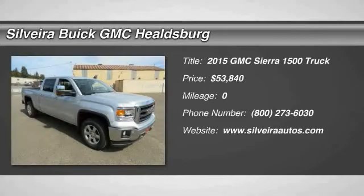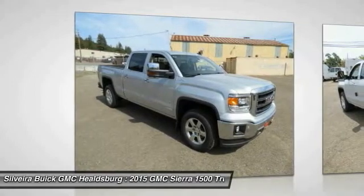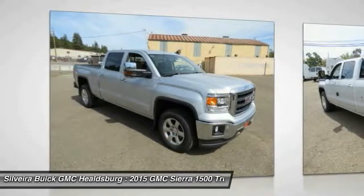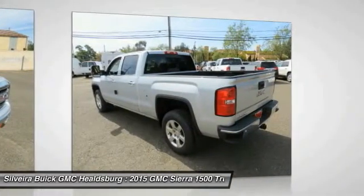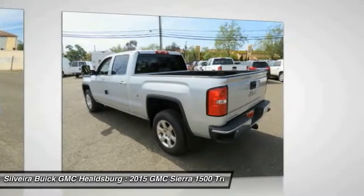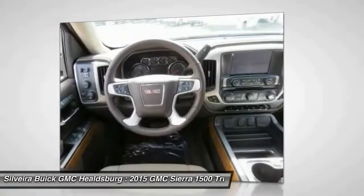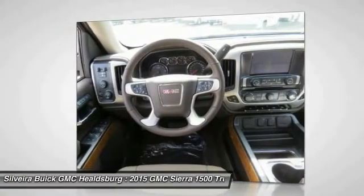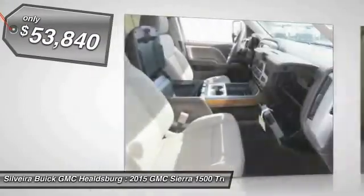The 2015 Sierra 1500 offers a 5-star frontal and side crash test rating and a combination of mechanics and aerodynamics that give it better conventional V8 fuel economy than any competitor. The Sierra 1500 now comes standard with a Vortec 6.2-liter and 5.3-liter V8 engine and an electronically controlled 6-speed automatic transmission that combines high-max hauling capability with precise control, and is priced below $55,000.